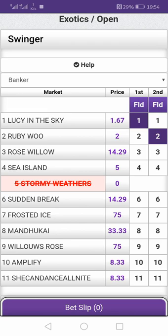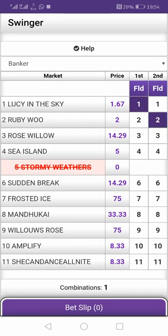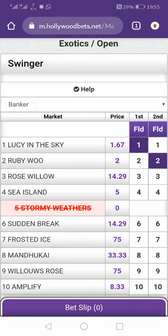If these horses didn't come in this exact order, you lost. Lucy in the Sky must come number one and Ruby Who must come number two — if another horse came second instead, you lost. Money down the drain just like that. There's a banker here — this is called a swinger banker, or a straight line. These horses must come in that exact order; if they didn't, you lost.